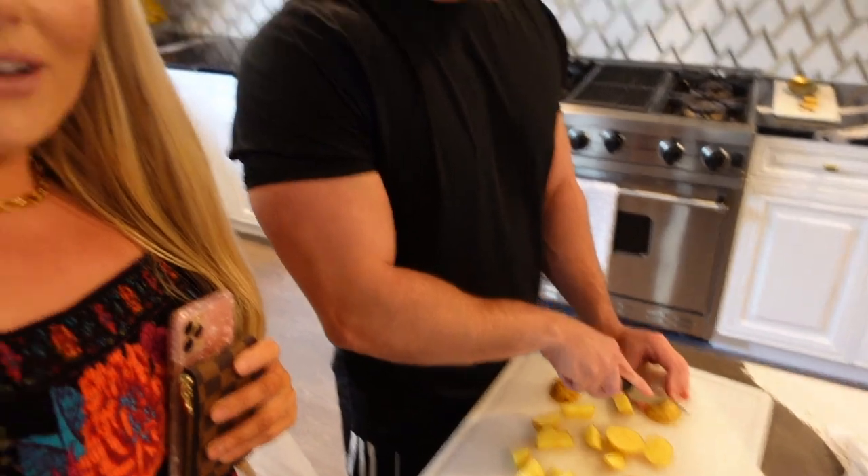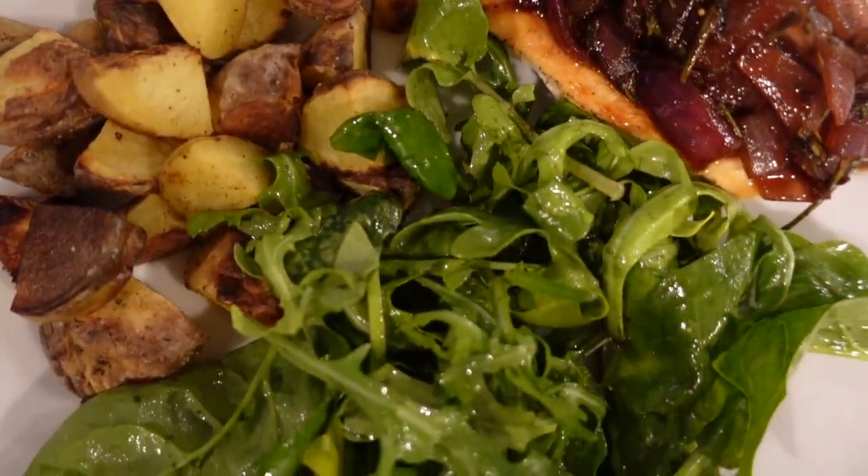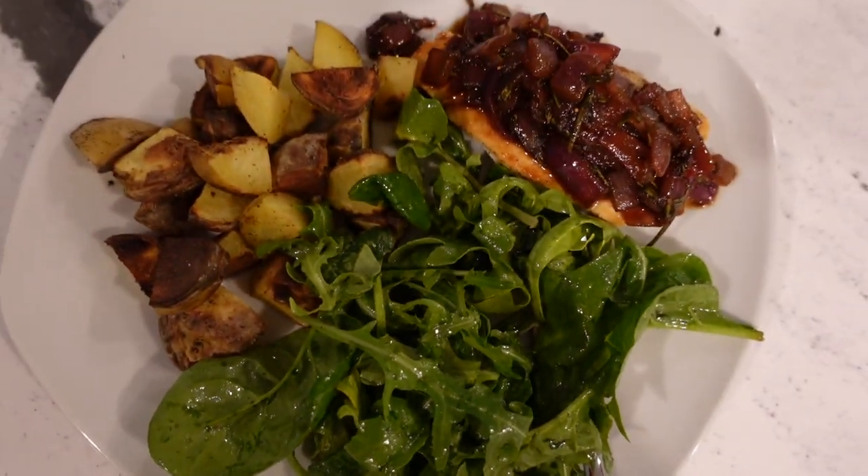All right you guys, how lucky am I? I literally come inside the house and my husband is already making dinner. I'm excited — I thought I was going to have to make it by myself, but he's already here slicing and dicing away. What are we having? Balsamic fig chicken. Sounds good. I'll put myself down and help him and then we'll do the haul.